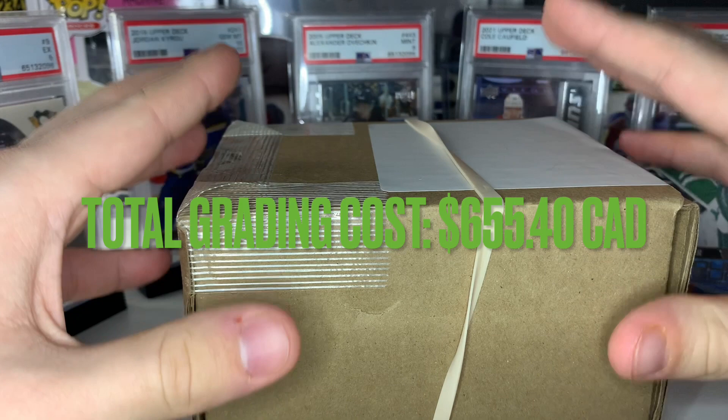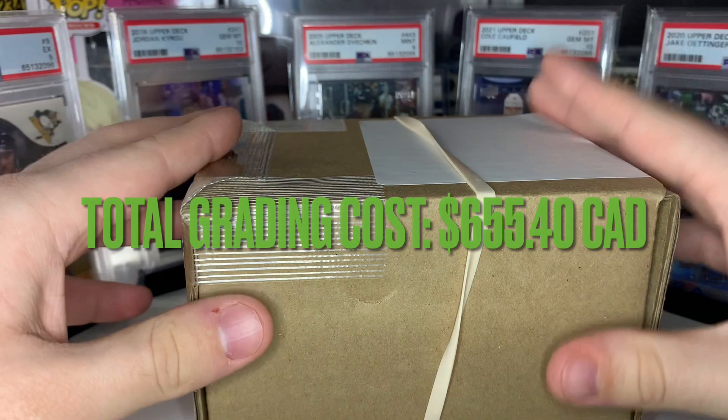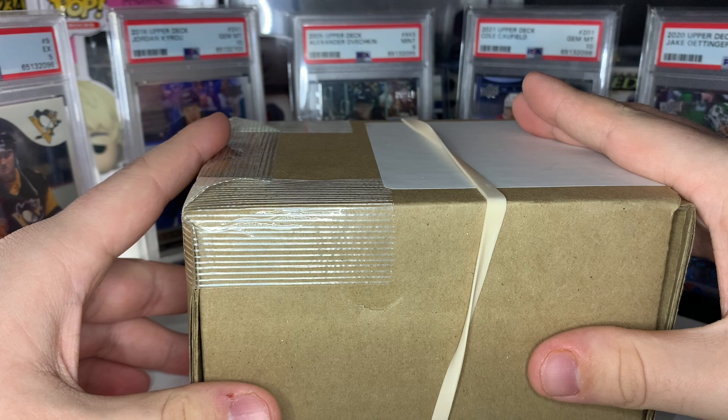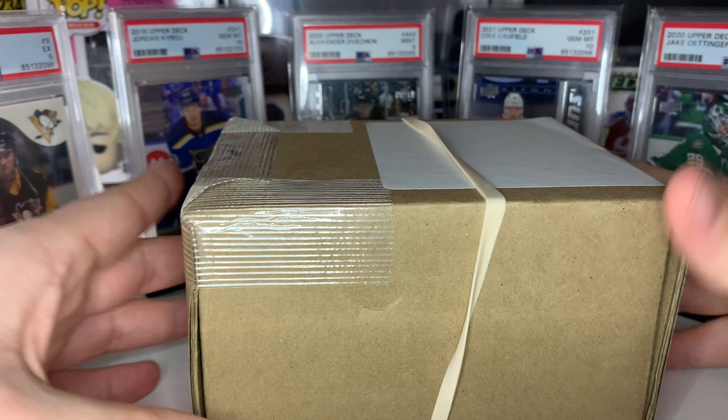This is a 20 card grading submission. The total cost with shipping and taxes was $655.40 Canadian — way cheaper than last time and double the cards graded, because the bulk level service opened up. It also took way less time: last time it took over four months, this time just a little over two months. Part of that was an upcharge on that Alex Ovechkin in the background, but let's get into the reveal.